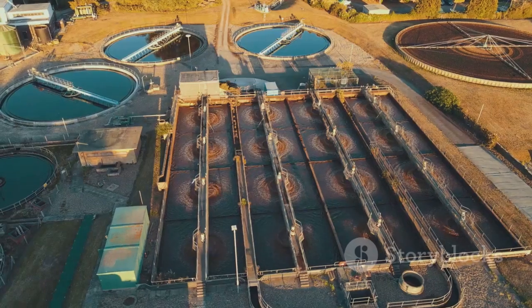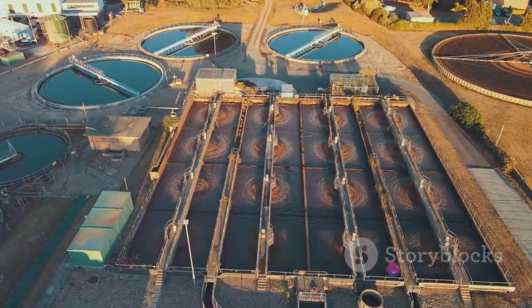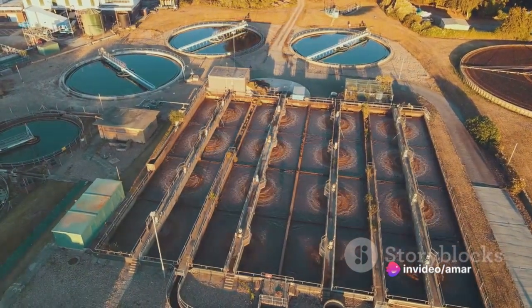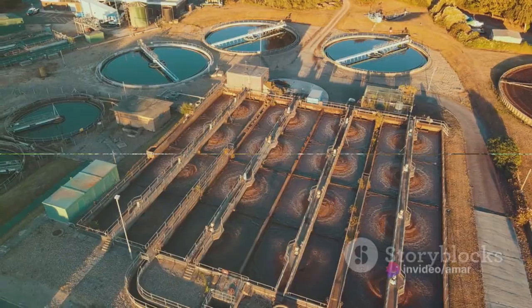The harvested rainwater then goes through a filtration process. This removes debris and other impurities, making the water safe for use. The filtered water is stored in tanks, ready for use. It's like having your own personal reservoir, right in your backyard.